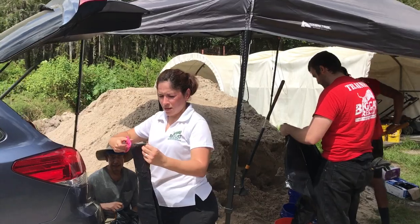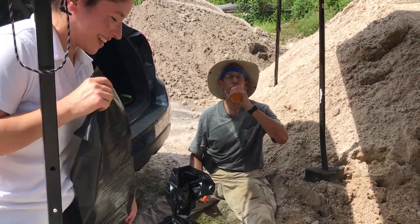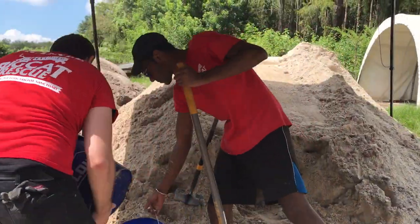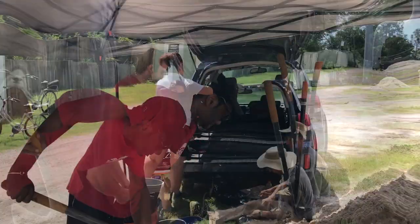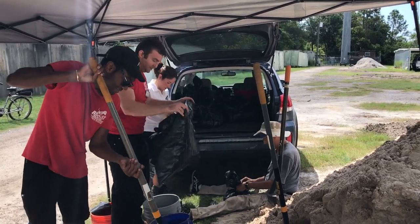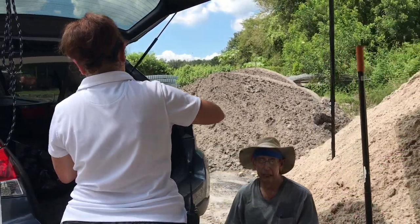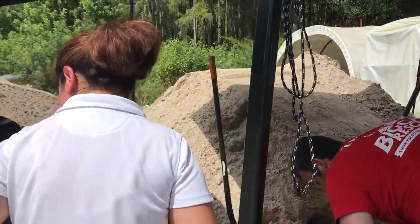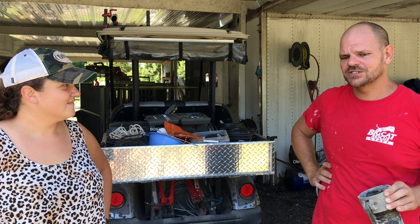Checking in on the sandbag crew — caught one on their only break. They've got a good system going. Meanwhile, the team is getting pumps ready, generators ready, and refueling. The good news is the fuel truck will be here tomorrow. I talked to the owner of the company and he just emailed me, so we're good on that part.